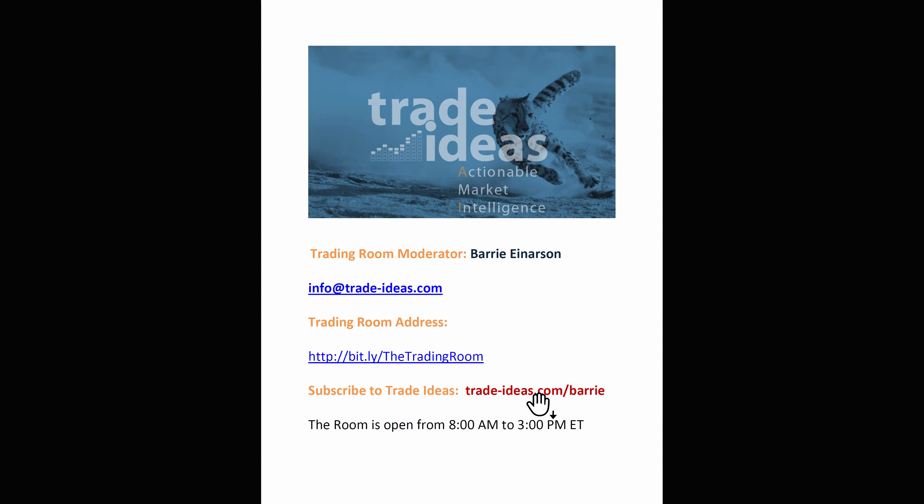I want to get back into the trading room. There's a new promo code for 25% off. Check your email and you'll see the promo code for 25% off — first month only or the entire year of a Trade Ideas subscription. I'll open the room tomorrow at 8 a.m. Eastern Time. Hope to see you then. Bye bye.